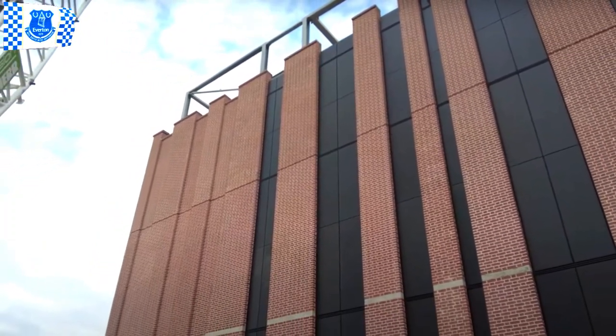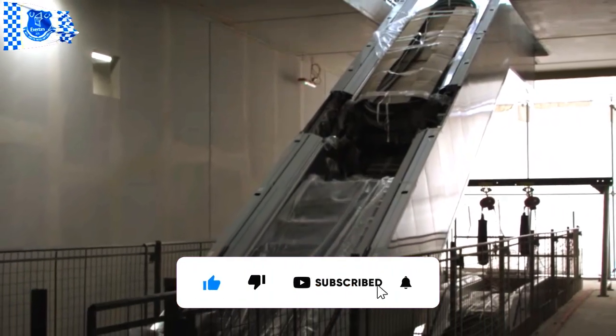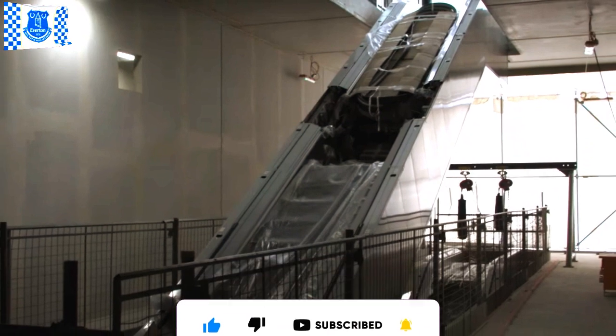Welcome to the internal adjustment in progress. Subscribe to our channel to not miss any news from the blues. Thanks for your participation and see you soon.